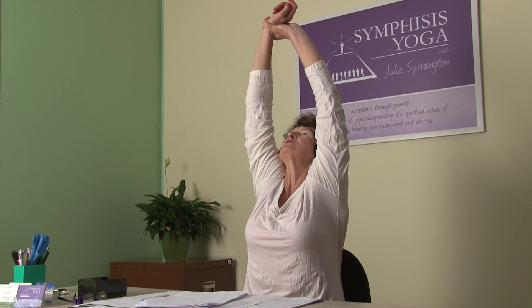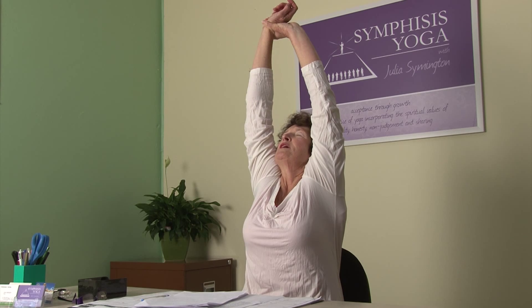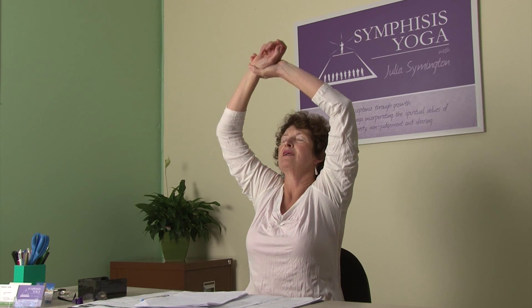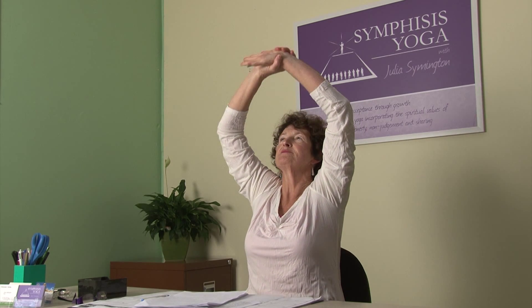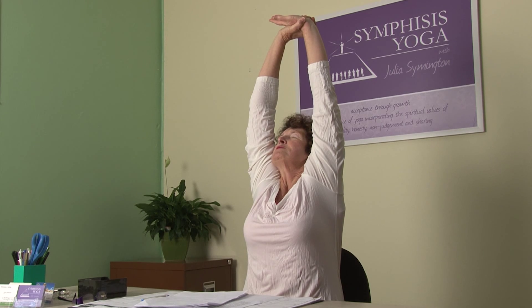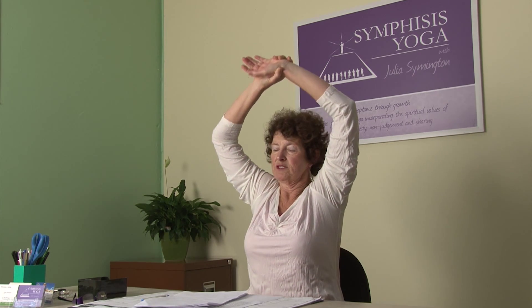The first is to hold on to one wrist and stretch up as tall as you can. Hold it for a few seconds or a few breaths, as long as it's comfortable, and come down. Changing sides — stretch up again as far as you possibly can to get the most stretch. Oh, that feels so good.